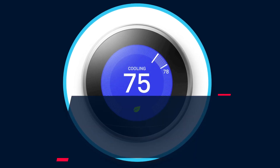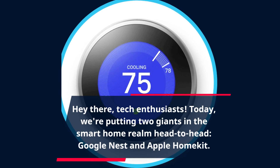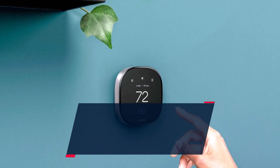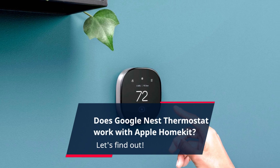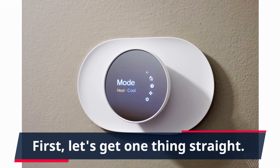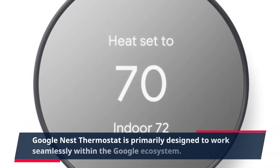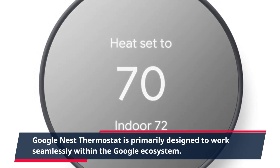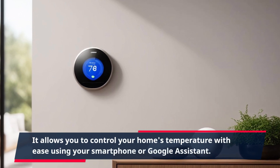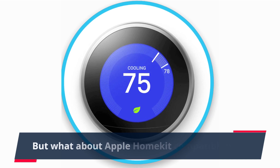Hey there, tech enthusiasts! Today we're putting two giants in the smart home realm head-to-head: Google Nest and Apple HomeKit. Does the Google Nest thermostat work with Apple HomeKit? Let's find out. First, let's get one thing straight — the Google Nest thermostat is primarily designed to work seamlessly within the Google ecosystem, allowing you to control your home's temperature with ease using your smartphone or Google Assistant.